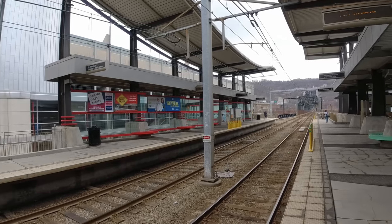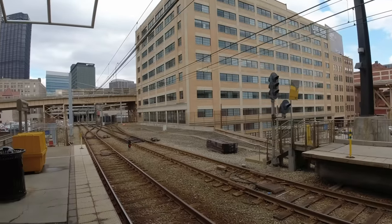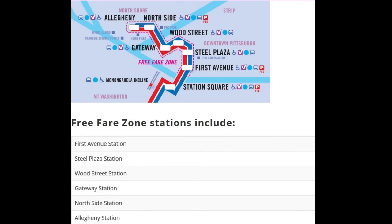It's pretty significant because there's actually a free zone — six stations that you can ride completely for free, as many times as you want, any day of the week, any time of day, there's no charge at all. We're here at the First Avenue station, and this is the first one, the farthest one, and it goes subterranean underground to four different stations, and rises back to the surface at the last one at the Allegheny Station.